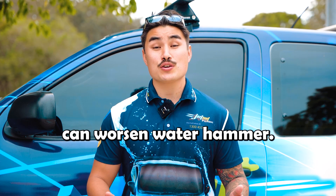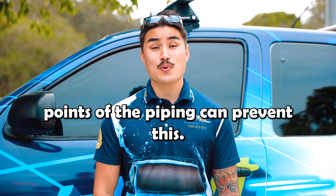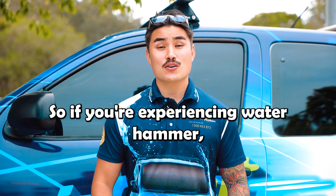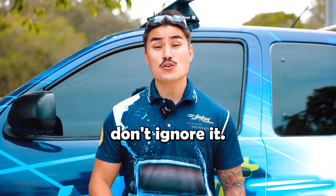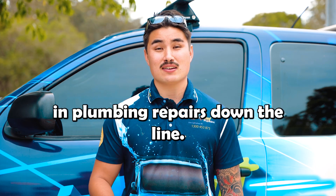Lastly, trapped air can worsen water hammer. Installing air relief valves at high points of the piping can prevent this. So if you're experiencing water hammer, don't ignore it — it's not just annoying, it could cost you a lot in plumbing repairs down the line.